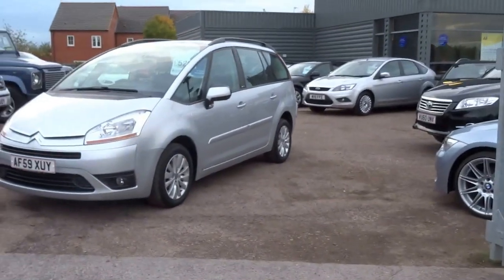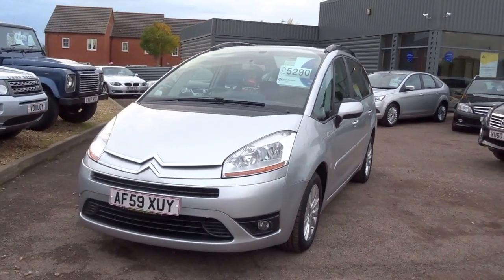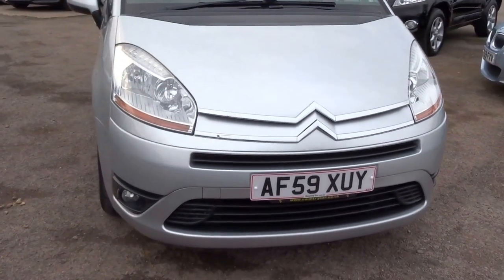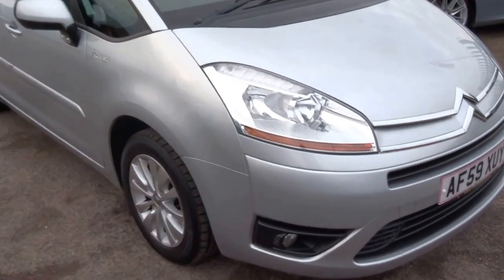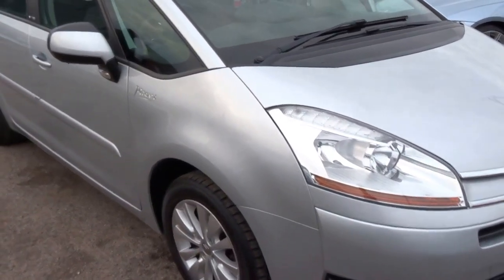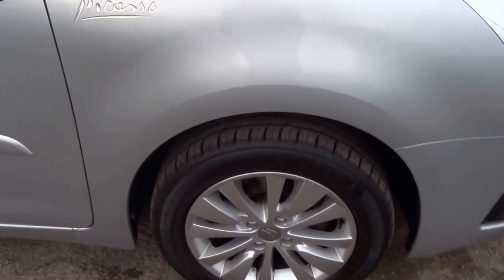Welcome to Country Car, my name is George. I'm going to show you around this car, which is a Citroen C4 Picasso in VTR Plus specification. I'll show you around a few of the features and the overall condition. There are 50,000 miles on the clock on this vehicle, as you can see it's finished in silver.